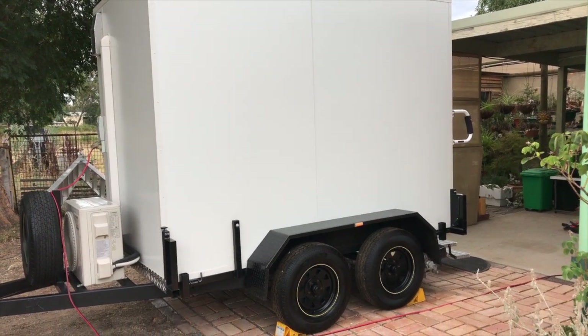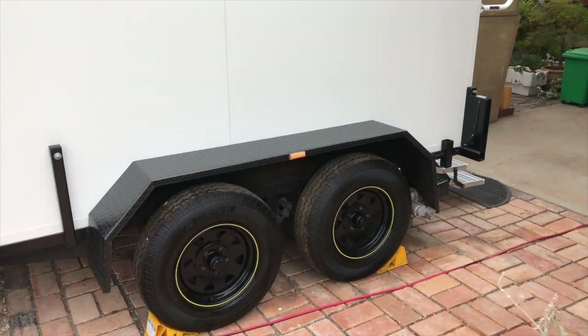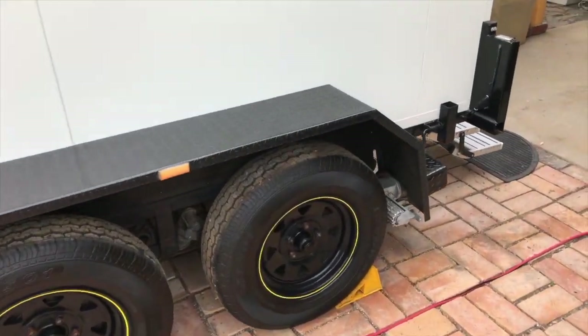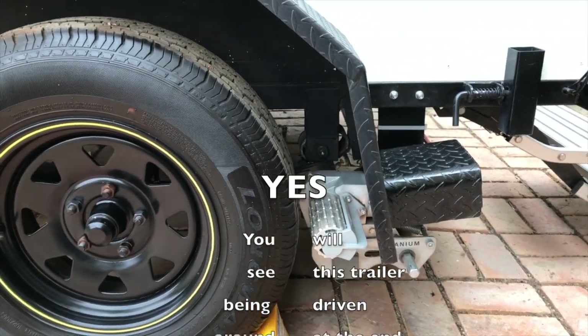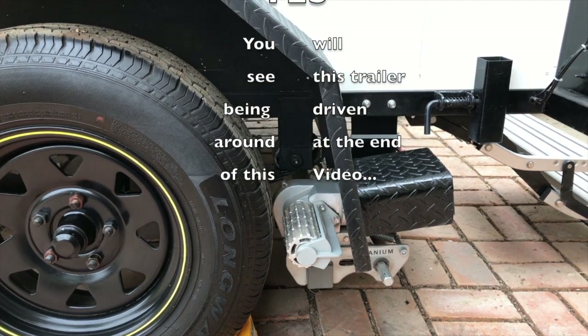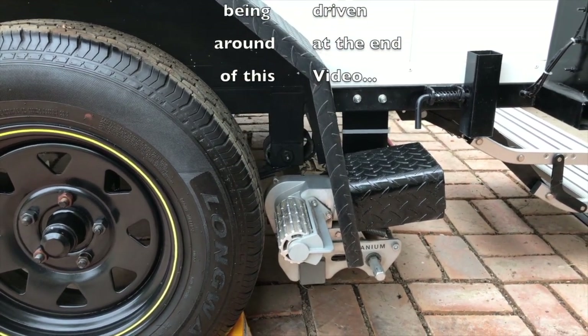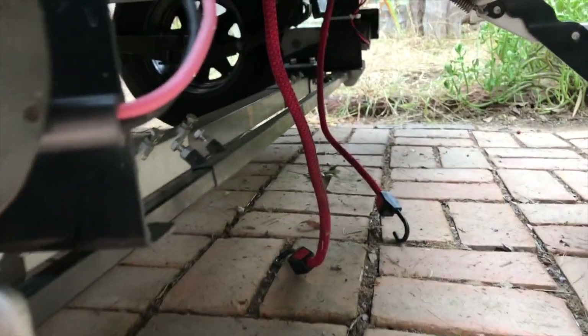This trailer is fairly high-tech. Besides the 4G and 3G aerials, it's radio controlled — some people think that's a bit insane, but it's very practical. These are caravan moving motors that can move 2.2 tons. This trailer weighs approximately one tonne, so you could load it up and have plenty to spare. There's one motor there and another motor on the other side.